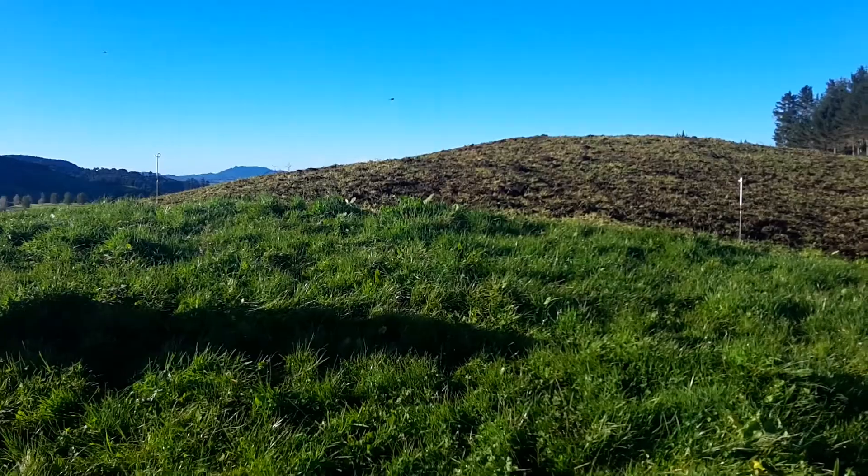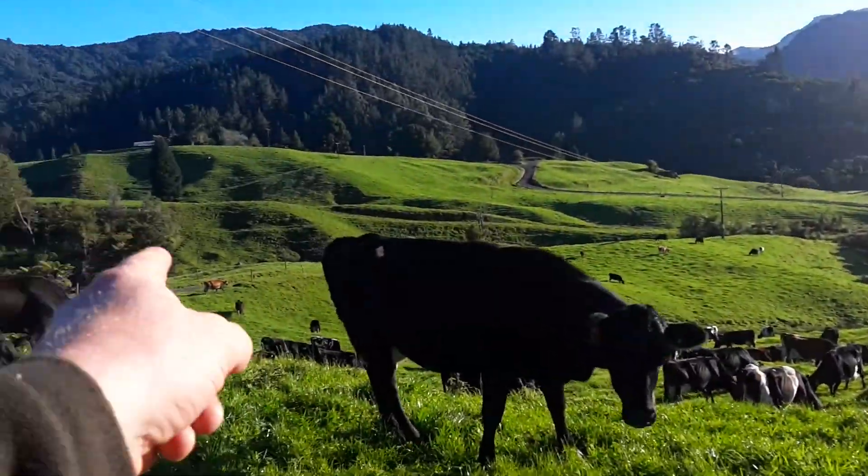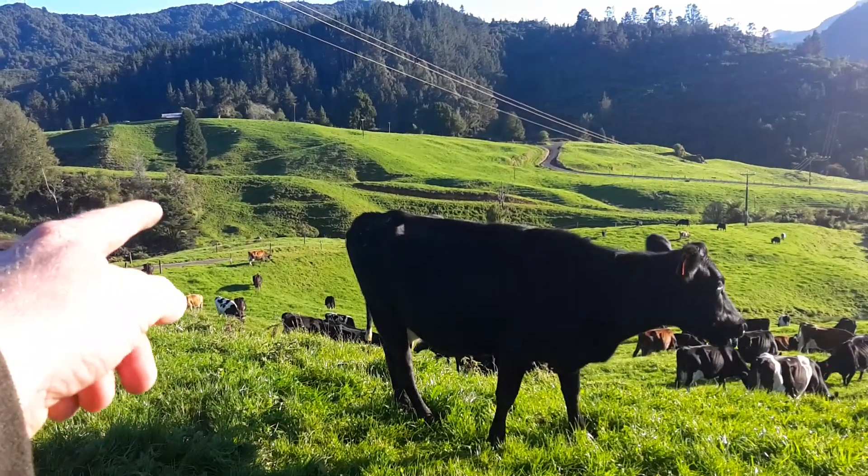I'm back fencing them so I'll be putting this fence back up just to keep them in this break. Then tomorrow morning they'll go through a gate just down there and into the bottom half of that paddock.